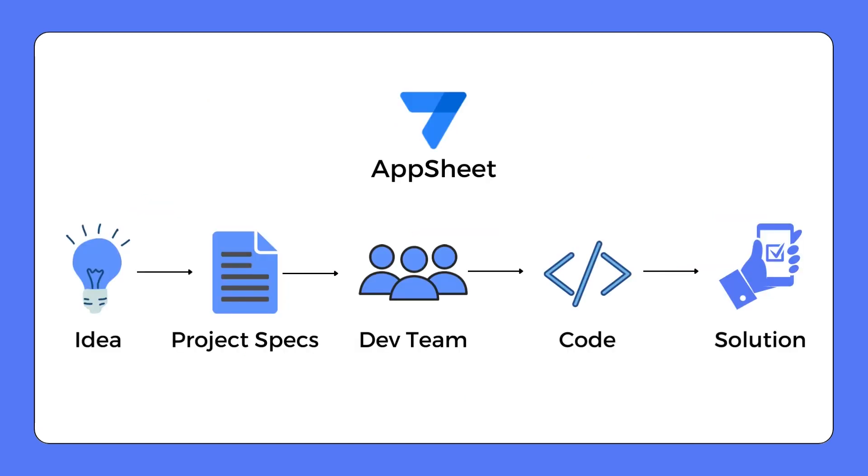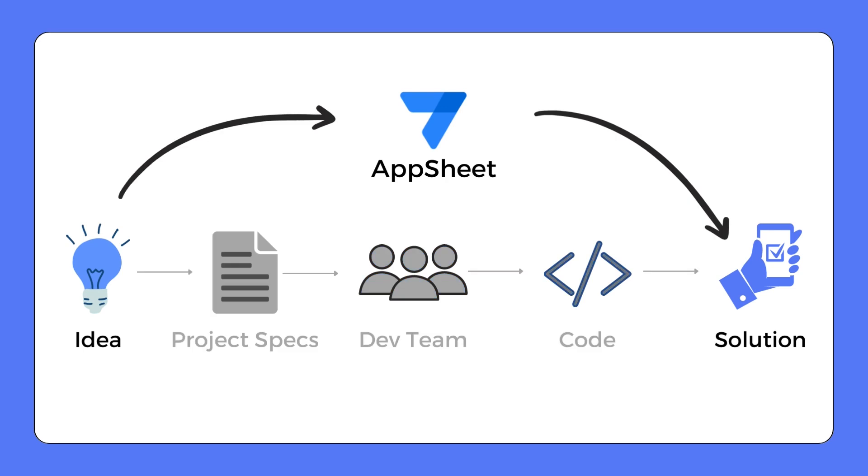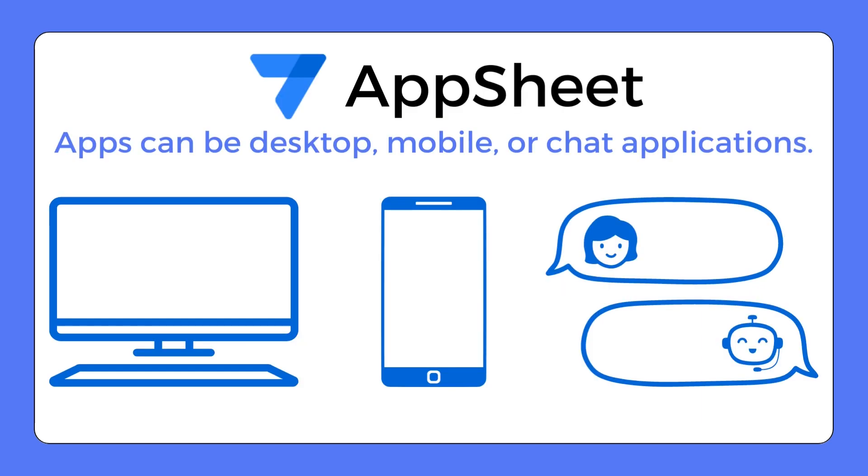Remember the tedious process of traditional app development? From conceptualization to drafting project specifications and from team collaboration to coding, it was a long and exhaustive journey. But with AppSheet, the app development life cycle has been streamlined drastically. What used to take months can now be accomplished in days or even hours, freeing up your time for more valuable tasks.